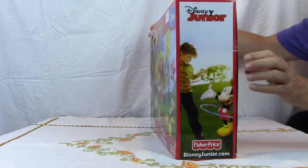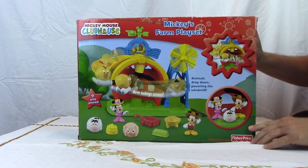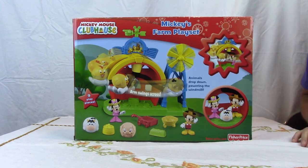As you can see the box is very colorful. The box shows the pieces again and it's showing how the windmill and the arm action works. Let's go open it up and see how it works.